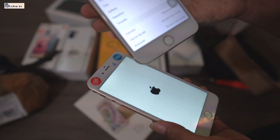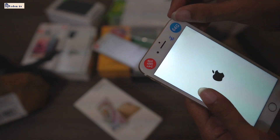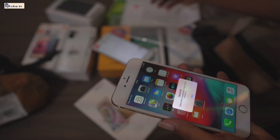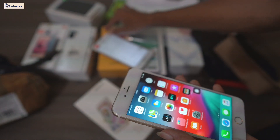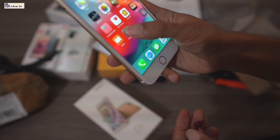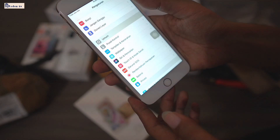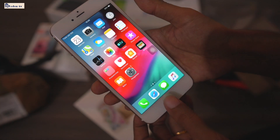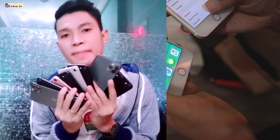6 plus, ya, 64 GB. Oke, yang satuannya belum hidup, masih kita tunggu hidup dulu. Kita buang keperlannya. Ini mulus-mulus, ya, guys. iPhone 6 plus. Oh, it's amazing. Ada 2 PCS, ya, guys, iPhone 6 plus.